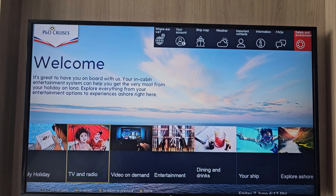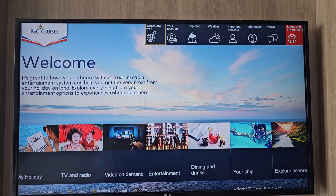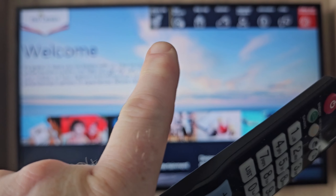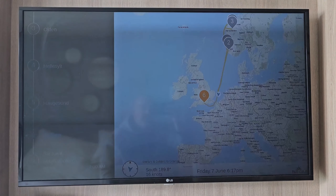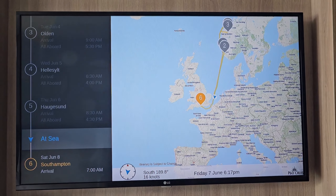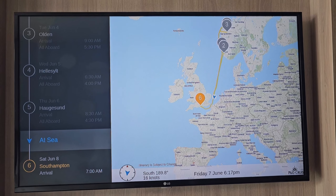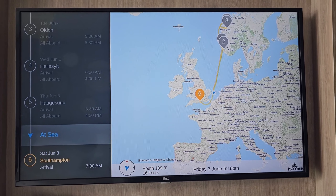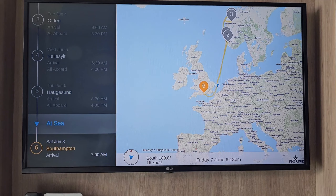So I'm just going to turn my screen around. There you are, that's what comes up as you start and first of all we're going to go through the bits at the top. So currently we are on 'Where Are You' which is right up there. That just basically brings up your map and this updates obviously throughout the week. On the left-hand side you've got your arrival times and all aboard times. Obviously these can be subject to change if weather conditions change.